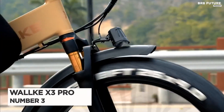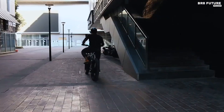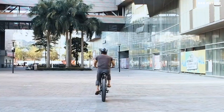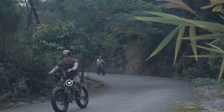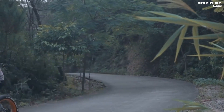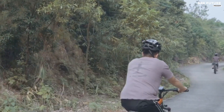Number 3: WahlKey X3 Pro. The WahlKey X3 Pro electric bike is a top-of-the-line electric bike that offers excellent features and performance. It comes equipped with a powerful 750-watt motor that can reach speeds up to 32 miles per hour, making it ideal for commuting, recreational riding, and more. The bike also features a large-capacity battery with a range of up to 45 miles per charge. One of the standout features of the WahlKey X3 Pro is its advanced suspension system, which provides a smooth and comfortable ride even over rough terrain.